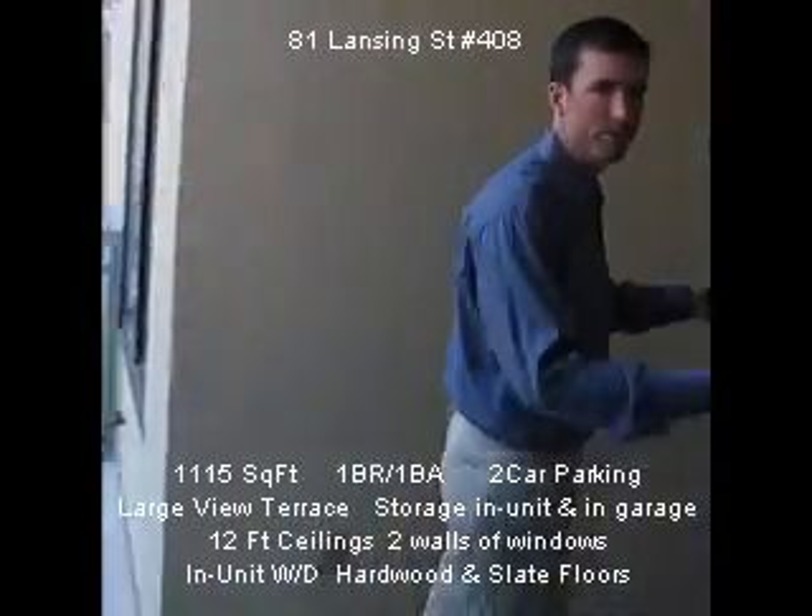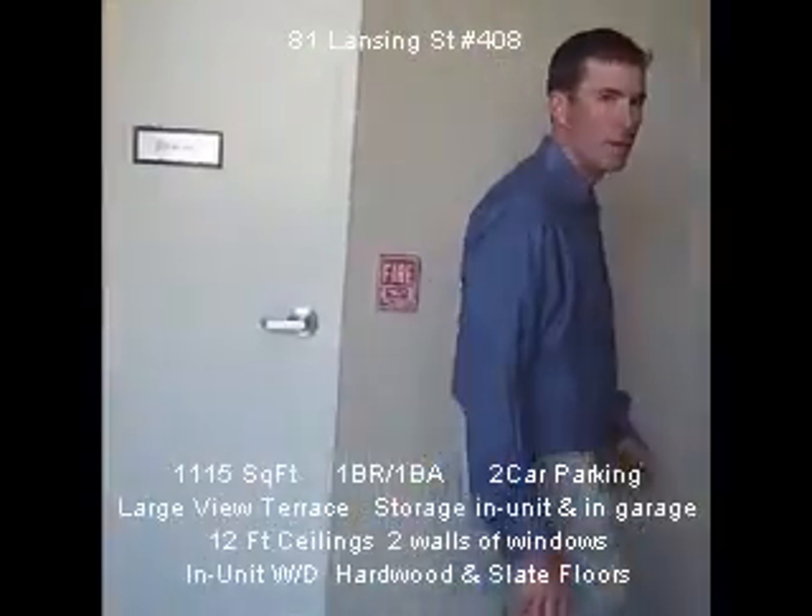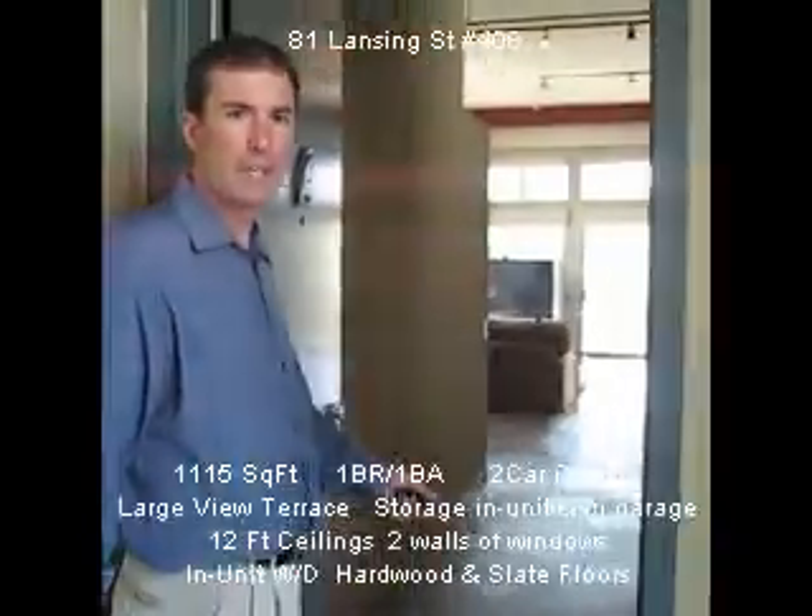Step right out, turn right, and here you are at your unit door. Very easy to carry groceries.